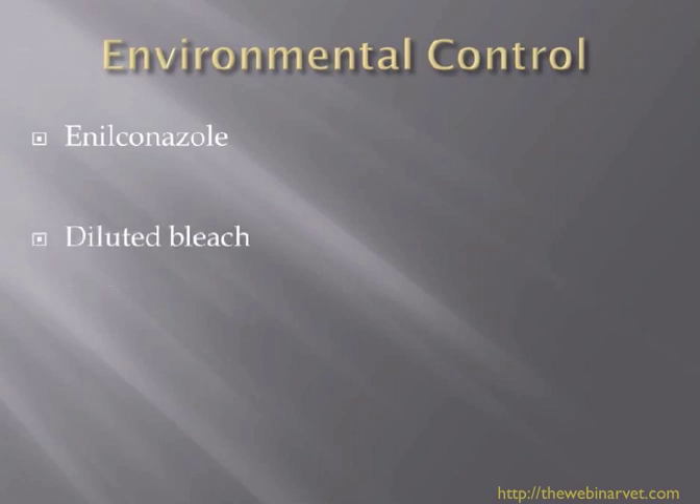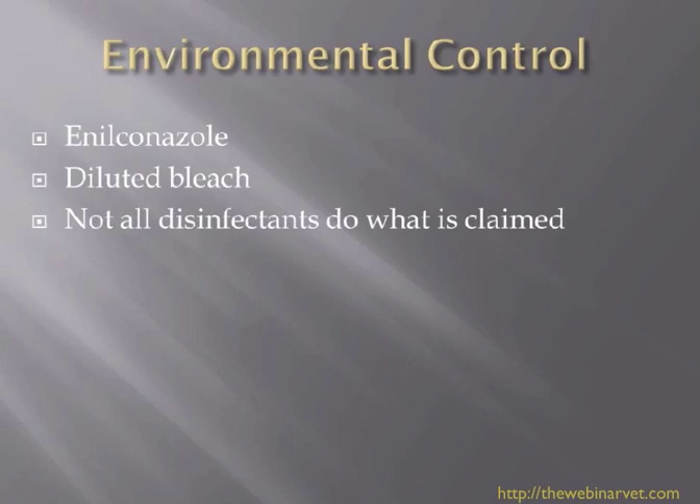Environmental control is important. The two products that really seem to work are enilconazole — the Imaverol, again made by Janssen — or just straightforward diluted bleach. I'm a great believer in being very thorough with hoovering; if there are bags in the hoover, throw those hoover bags away. Keep doing this probably on a weekly basis to really decrease the infective load in the house. Wash curtains, wash bedding, and perhaps get the carpets cleaned properly. Because if you don't clear up the environment and a new kitten comes into the house several months later, it's very possible that cat can develop dermatophytosis.